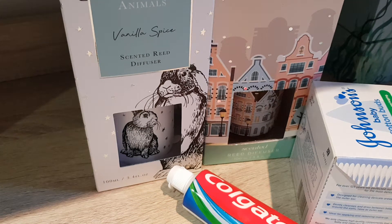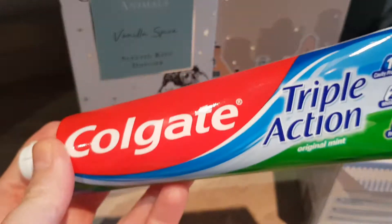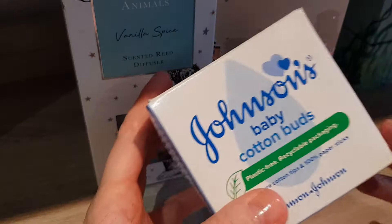Hi guys, today another haul video — although I'm not sure if it's really a haul, it's not that much to be honest. Just some basics. I got toothpaste — I wonder if I should even haul them, do they really fall under beauty and makeup products? Not really. Also got some more cotton buds.